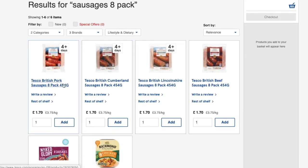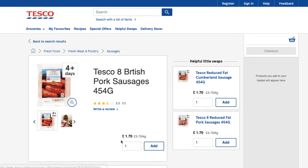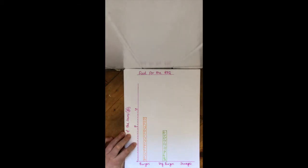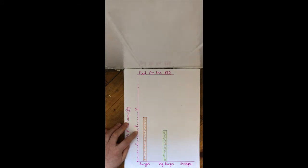Now let's look at sausages. Sausages are £1.70. I can either start at a pound and count up in tens, or I can start at two pounds and take away, since two pounds is 200p. Taking away 30 from 200 gets me to £1.70: two pounds, £1.90, £1.80, £1.70.